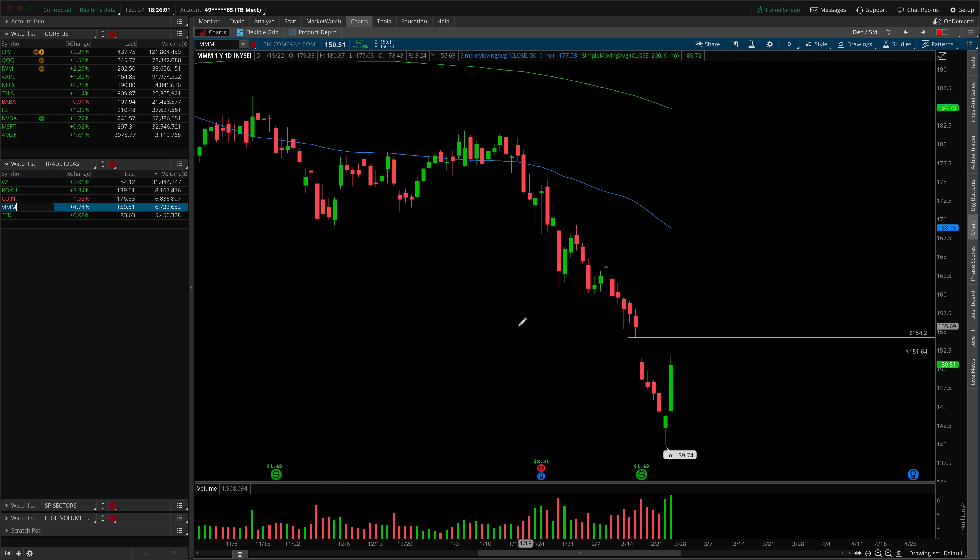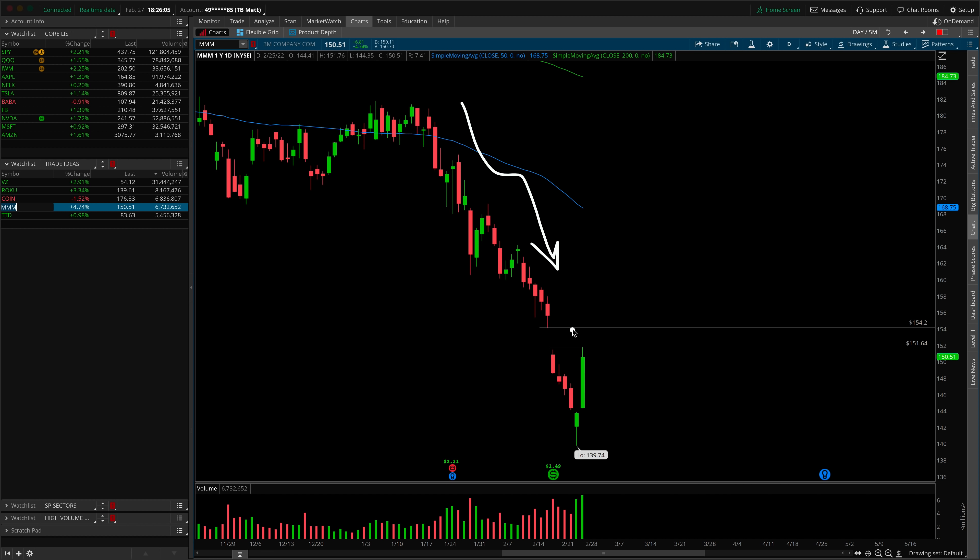MMM is a gap fill trade to the upside — similar to Roku in that the daily downtrend is in effect but the gap hasn't fully filled yet. On higher low pullbacks and a reattempt of 151.65, look for scalps up to 154.20 to fill the gap — this is a day trade, not a swing. It could go higher or we could get just like Roku, the potential for a gap fill reversal. We have nice equal highs around 151.64 — you can trade for the gap fill or for a gap fill reversal to the downside. Use the broad market direction as an indication: if it's ripping, trade for the gap fill; if it's weak, look for the gap fill and then short with a stop just above.